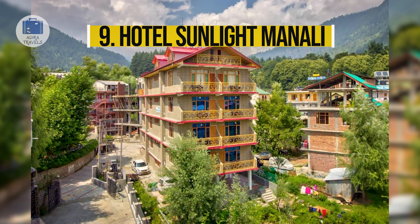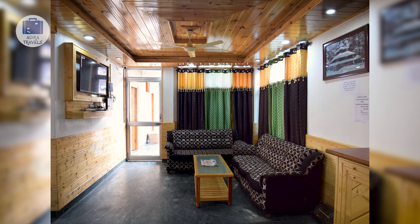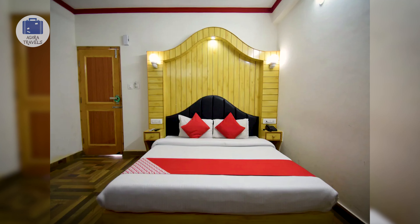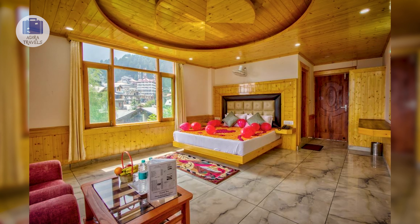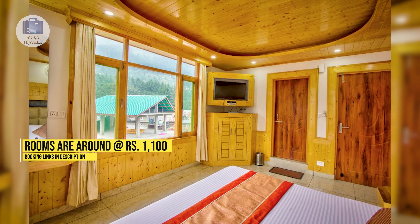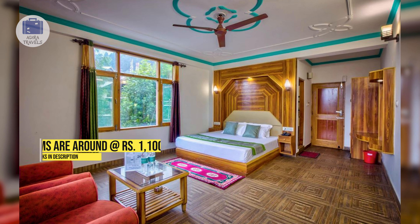Hotel Sunlight Manali. This budget-friendly hotel is located very close to Mall Road at a 5-minute walking distance. Due to its location, all tourist attractions, food joints, and public transportation are very accessible. They have an in-house restaurant serving amazing food, a 24-hour front desk, and free Wi-Fi access throughout the hotel. The rooms are spacious and comfortable, and the pricing is around 1,100 rupees. You can check out the cheapest booking codes for your direct booking.